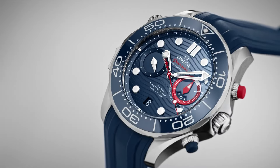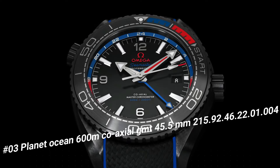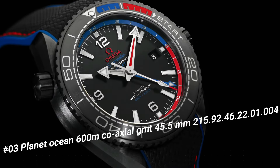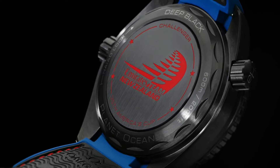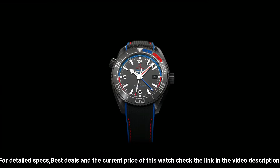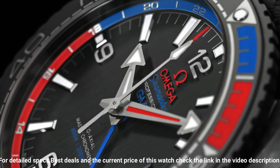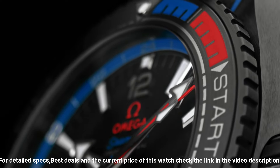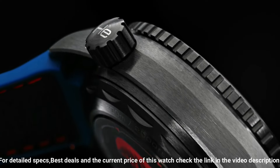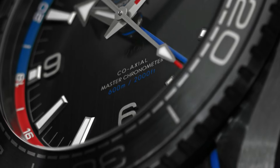Worth every penny. Number 3: Planet Ocean 600M Coaxial Gem, 45.5mm, model 215.92, case size 46.22mm, thickness 1.4mm. Features: antimagnetic, chronometer, date, GMT, and world timer. Helium escape valve. Master Chronometer Certified. Regatta timing, crew and crown, time zone function, unidirectional rotating bezel. Total product weight approx. 146g, lug width 22mm, thickness 17.4mm. Black ceramic case, case diameter 45.5mm. Water resistance: 60 bar, 600m, 2,000ft. This watch is marvelous and very easy to adjust.